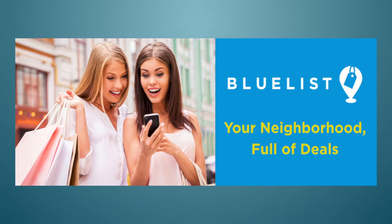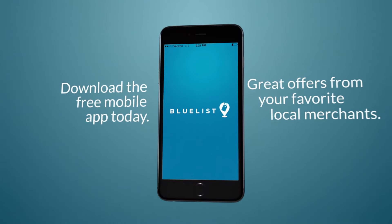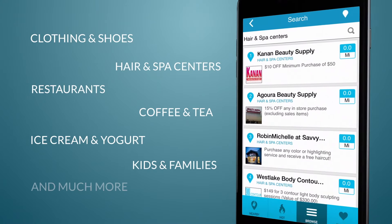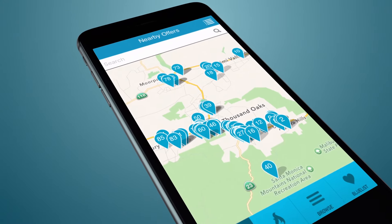Want to get the best offers from your favorite nearby stores? BlueList is your answer. Just a click away on your iPhone or Android smartphone, BlueList is a free mobile app that lets you discover great deals from the merchants that you already like.